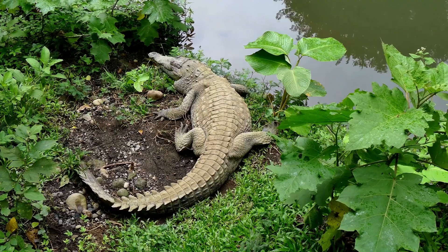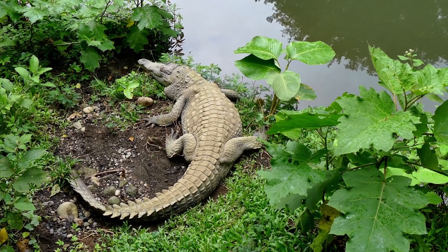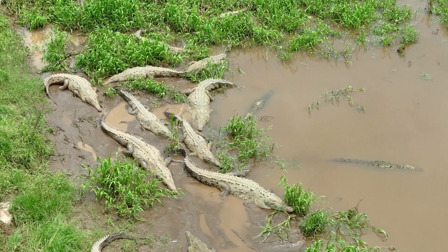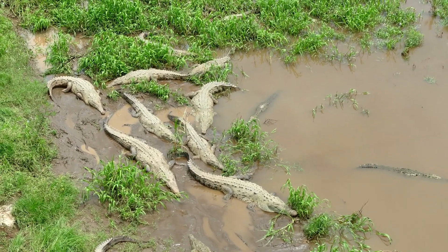The crocodiles inhabit the fresh or brackish water of river estuaries, coastal lagoons, and mangrove swamps. There are even some populations known from freshwater areas that are quite far from the coast.